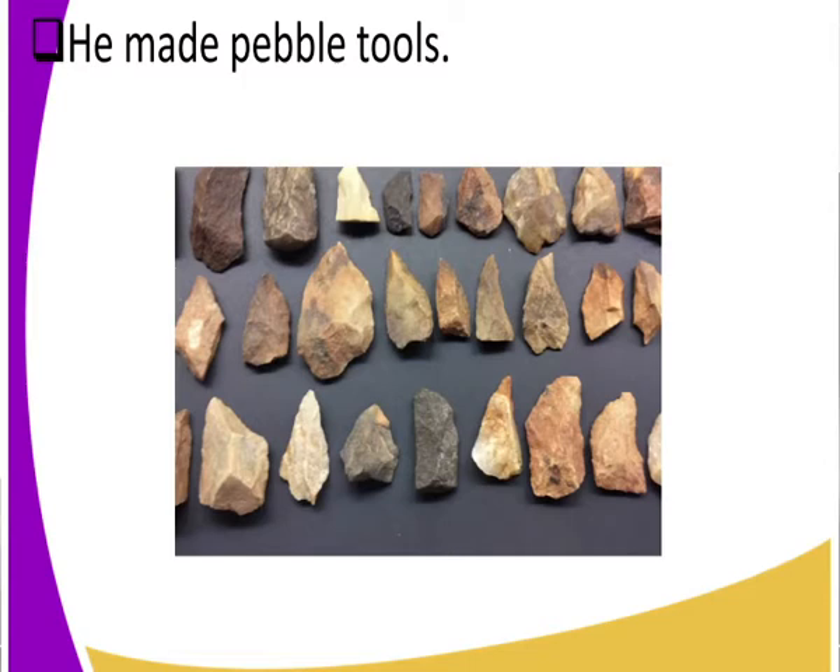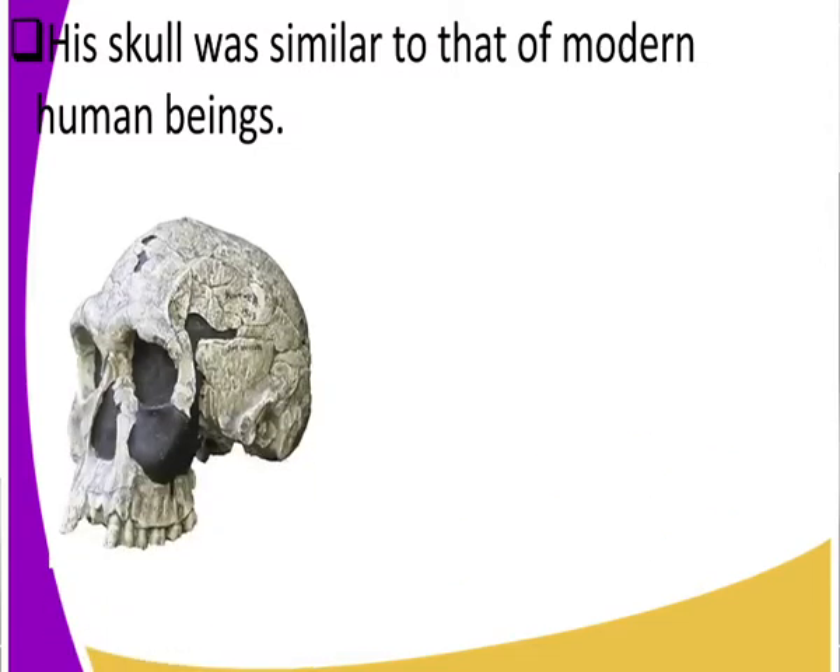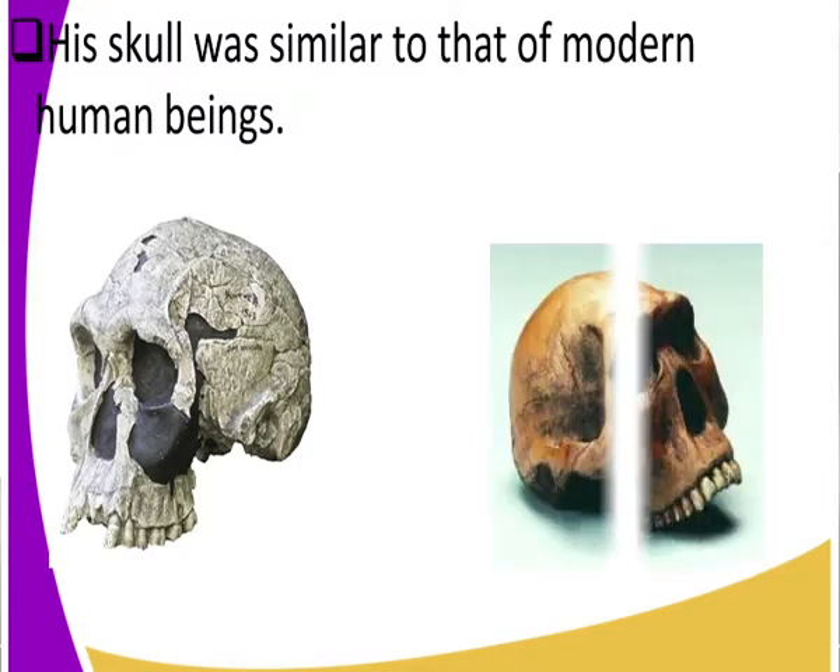Now look at the skull. The skull of Homo habilis was similar to that of modern man. Earlier I showed you images of the skulls of early man, and in Homo habilis he was close to that of modern man. Look at the eye sockets, look at the forehead — very close to man. Look at another skull: the nose, the eye sockets, the forehead — the whole skull is closer to that of man.